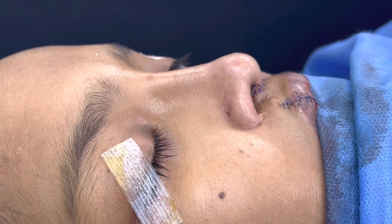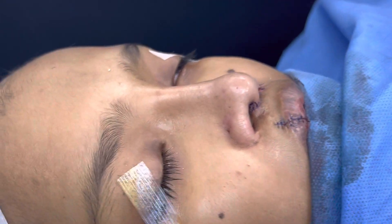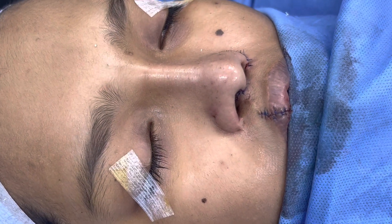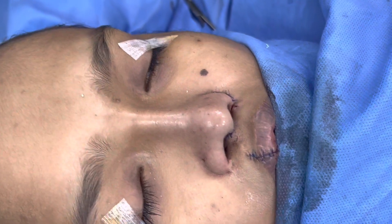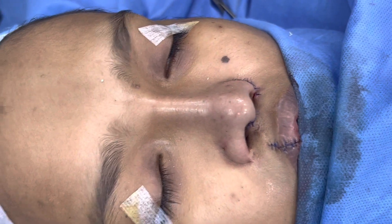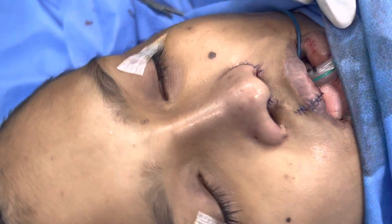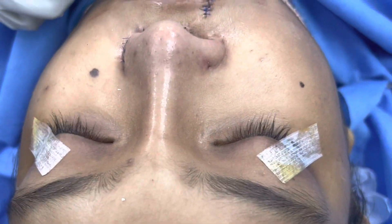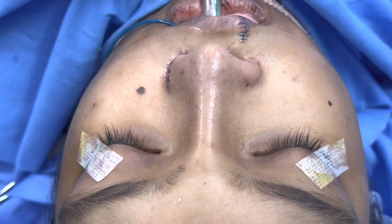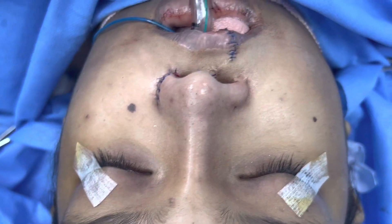We've just completed this cleft rhinoplasty. You can see the immediate result — we've also done a lip revision. If you can move the tip a little bit, you can see that. Now we're going to show you different views of the lip revision as well as the rhinoplasty.